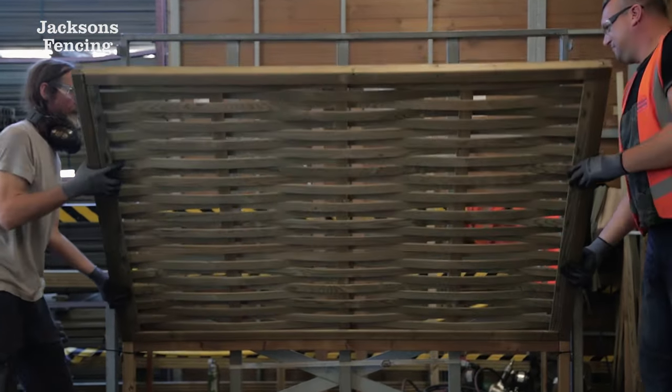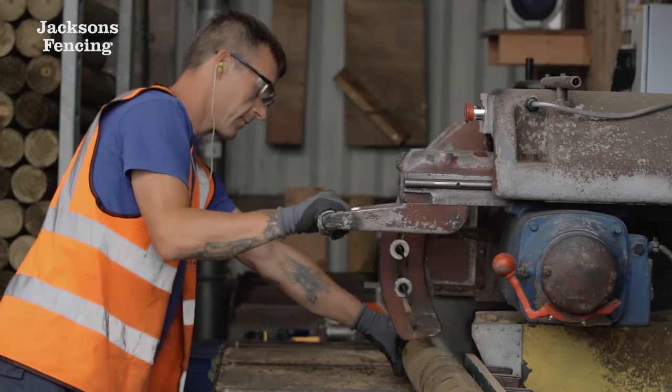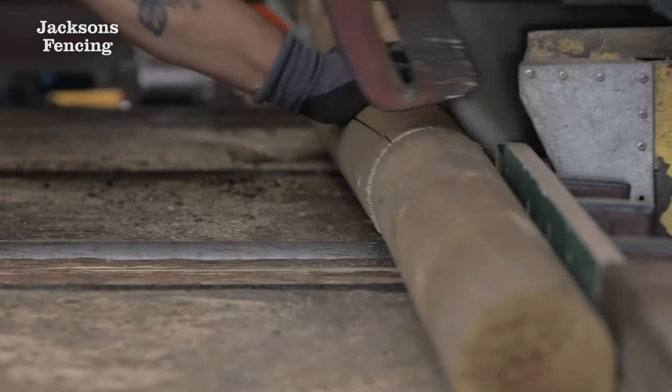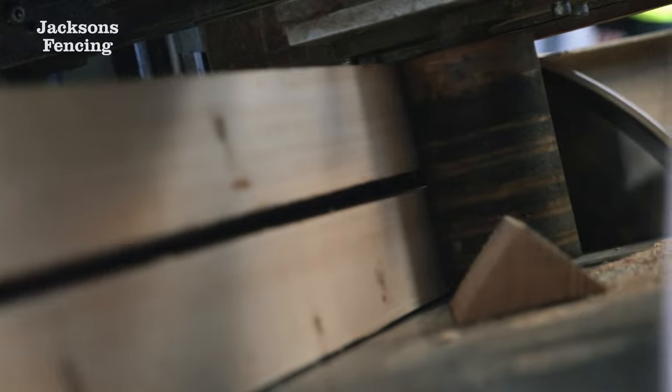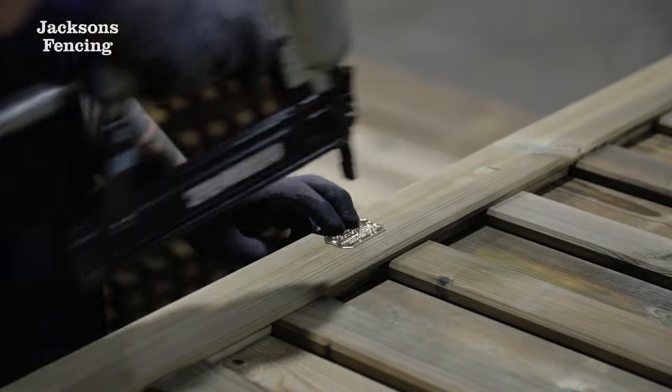Each fence panel, gate and garden accessory is handcrafted by our timber experts from our headquarters in Kent. From cutting the raw timber to finishing with the Jackson's badge, nothing leaves sight without our seal of approval.